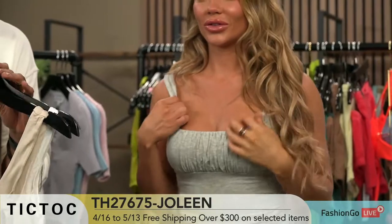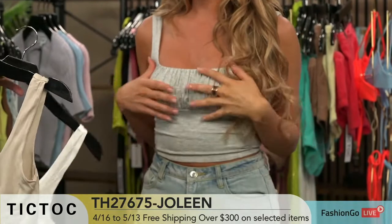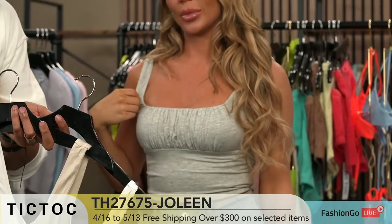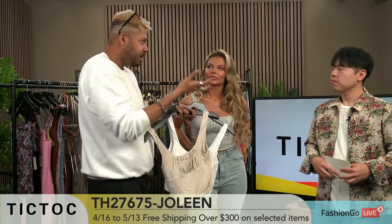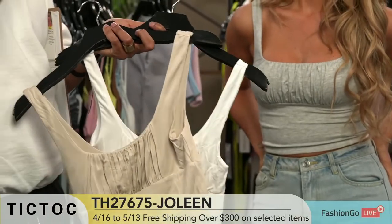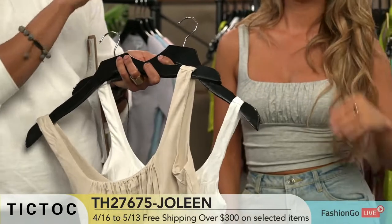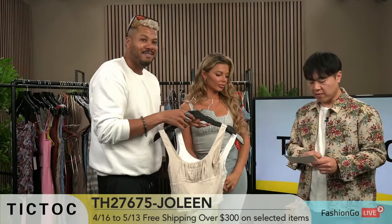These straps are very cute and this top is very cute. Also, if you like to wear a bra with straps underneath, this would cover it perfectly and you will not see any bra straps, which is a plus. Sometimes with some customers, if the straps are too small they dig, but your materials are so light that can't be a thing. This one is so sturdy that they're going to feel secure and held. This one is TH27675 Jolene — comes in gray, oatmeal, and white.